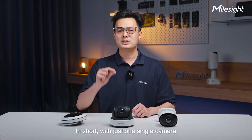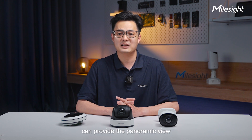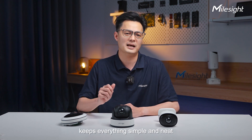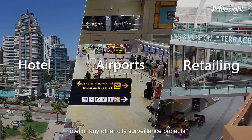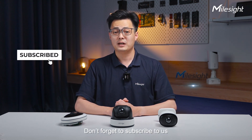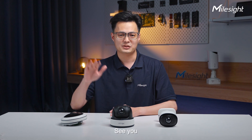In short, with just one single camera, the Myosight Panoramic surveillance solution can provide a panoramic view without blind spots. It greatly lowers installation efforts and keeps everything simple and neat, making it suitable for multiple scenarios like retail, airport, hotel, or any other city surveillance projects. Please visit the Myosight official website to get a special trial, and don't forget to subscribe to explore more cutting-edge technology and refreshing products. See you!